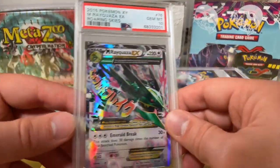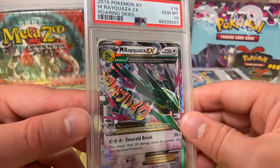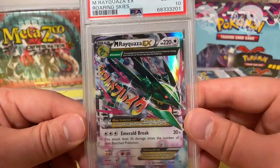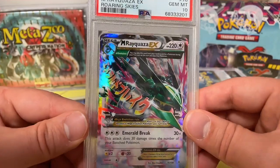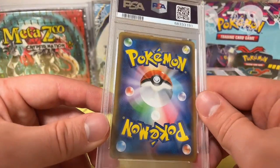2015 Pokemon XY from Roaring Skies — another Rayquaza. If you love Rayquazas, there's a ton of them in the Roaring Skies boxes. I think those boxes are about $400 now, but some really cool looking cards inside of there.